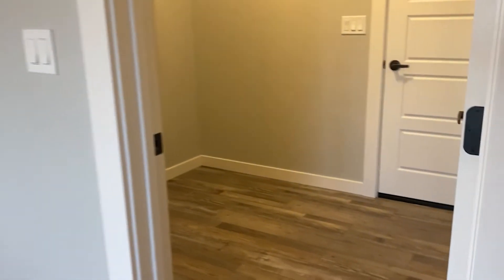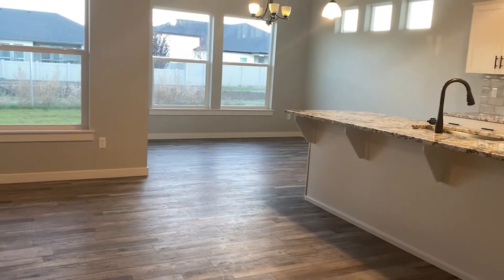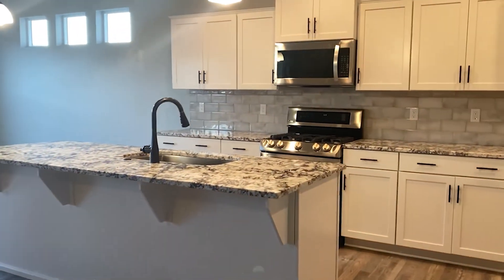Off to our right here is the laundry room — you can fit your full-size washer and dryer in there. And we have these beautiful luxury vinyl plank floors all throughout, so if you're not a fan of carpet, you'll definitely love these floors.